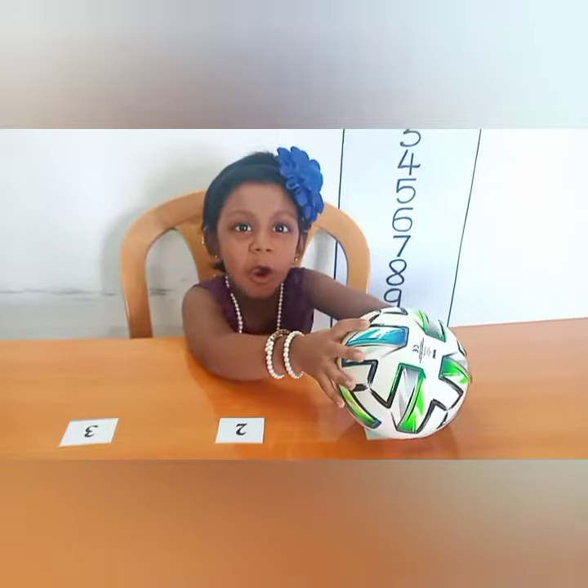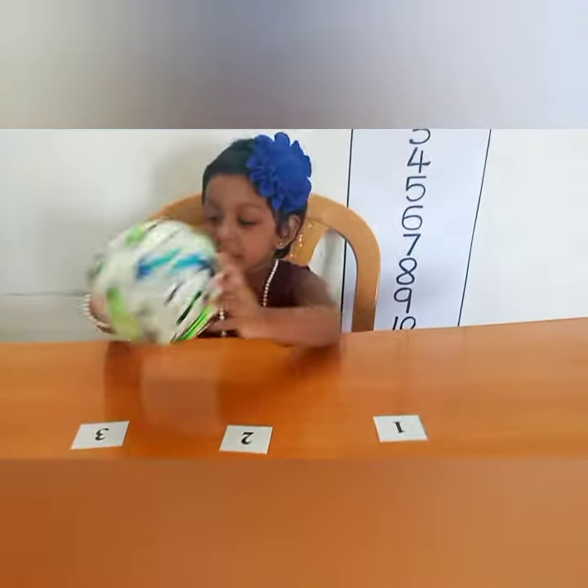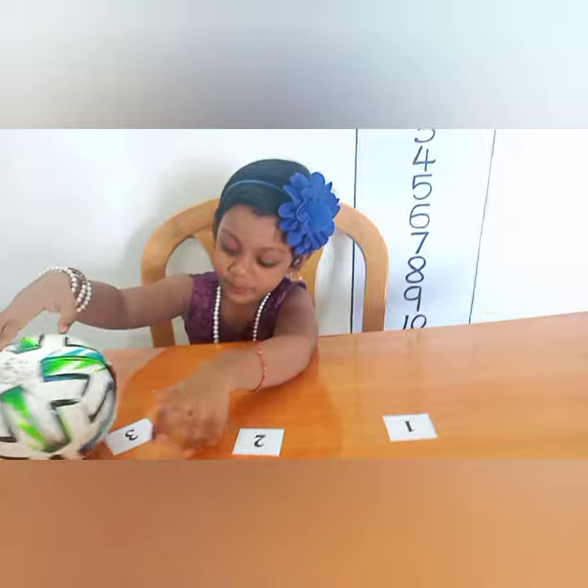This is a ball. I play with football. This is brown cake. Very good. Here we go.